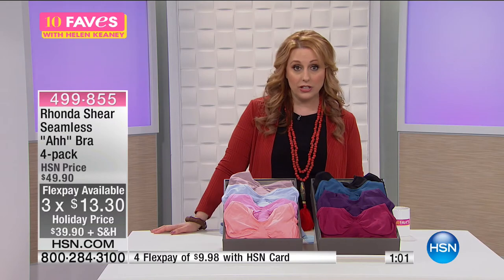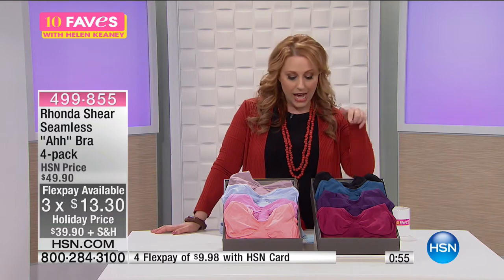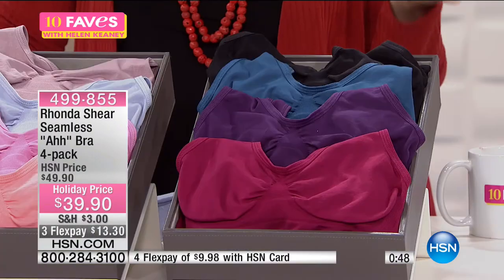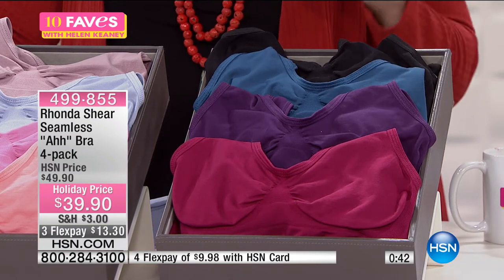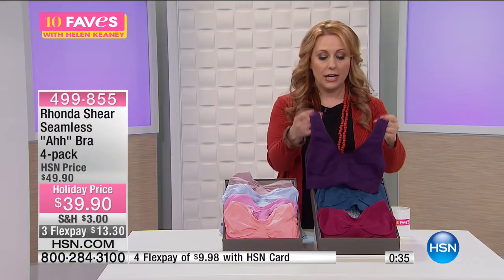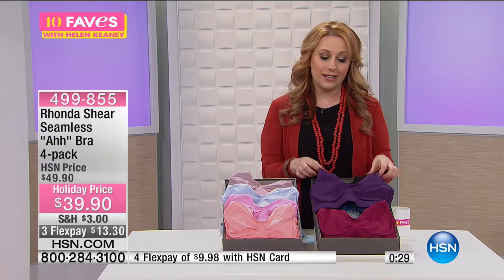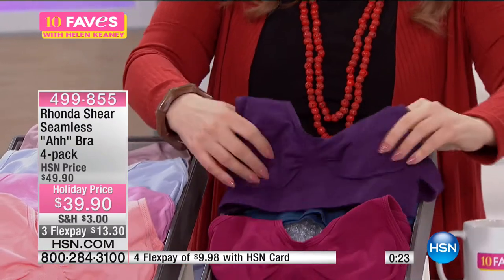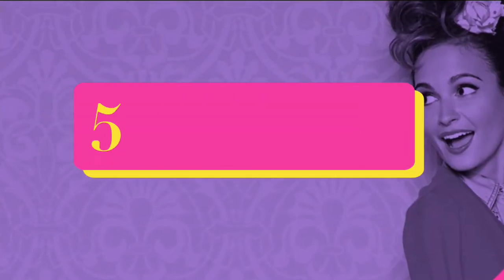You're going to get all of them home for $13.30. HSN cardholders always get an extra flex payment — so $9.98 to get home all four of them. If you've never worn an Abra and you love to sleep in your bra, a lot of ladies like that support at night. This will be the most comfy bra you've ever worn. If you've got a top that is a little lower cut or shows too much, these can show and it looks like you're wearing a little T-shirt underneath — especially with the fun colors in this collection. About 300 people just jumped on the phone to pick this up. 499-855.